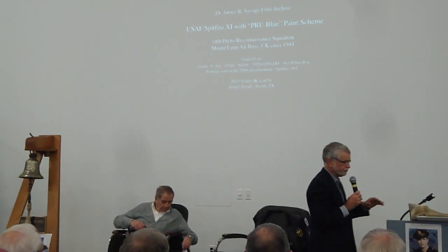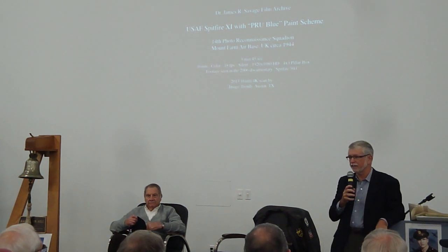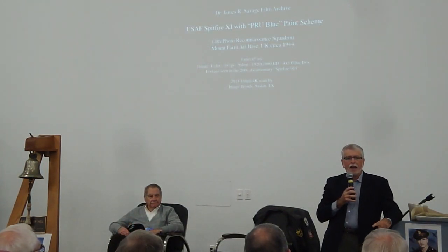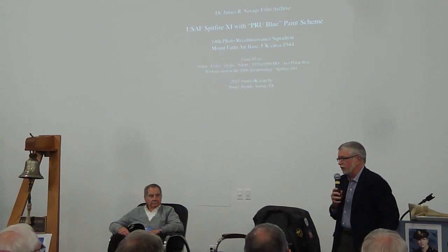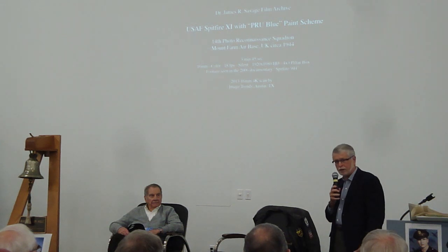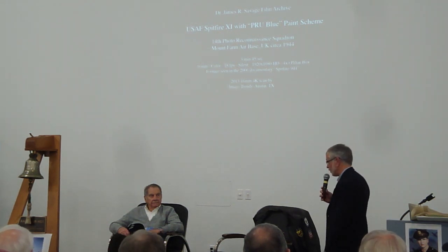Thank you very much. It's an honor to have all of you here today, and especially Lieutenant Colonel Blythe. By the way, sir, at your instructions we left the straps loose. There are 50 gallons in the front tank and it takes us about 10 minutes to get the airplanes out of the way.